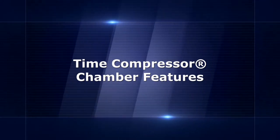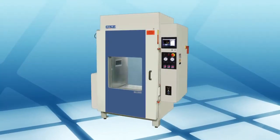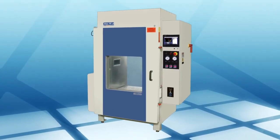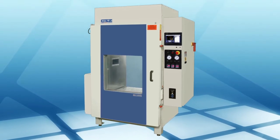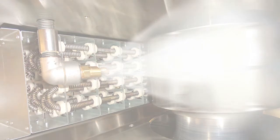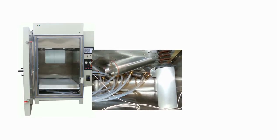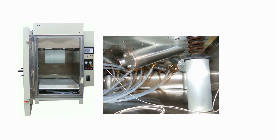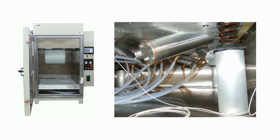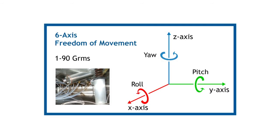Our HALT and HASS time compressor chambers are designed to offer superior reliability and thermal performance and to provide more realistic, real-world vibration conditions. Time compressor chambers provide rapid heating and cooling using liquid nitrogen at rates up to 100 degrees Celsius per minute. Pneumatic hammers provide 6-axis vibration with low acoustic noise. These hammers vibrate in random patterns, and the intensity of the vibrations can be set from 1 to 90 GRMS along the X, Y, and Z axes, as well as providing roll, pitch, and yaw.